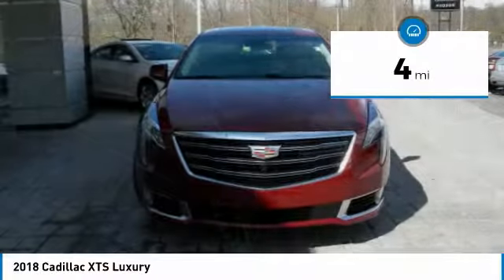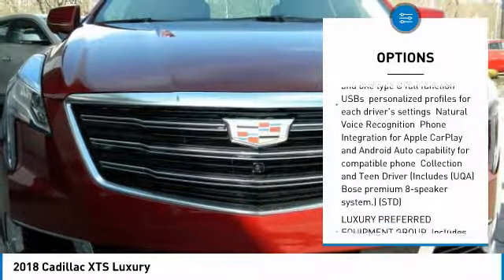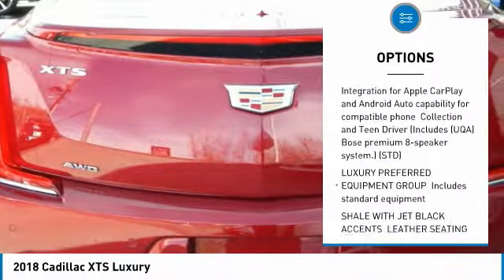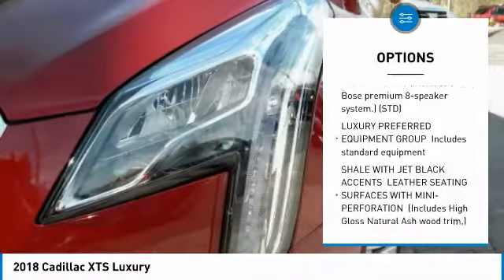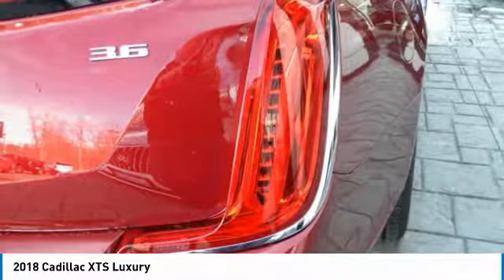Here are some of this vehicle's great options: anti-lock braking system, lane departure warning, all-wheel drive, navigation system, power passenger seat, Bluetooth, power steering, four-wheel disc brakes, aluminum wheels, AM-FM stereo radio.